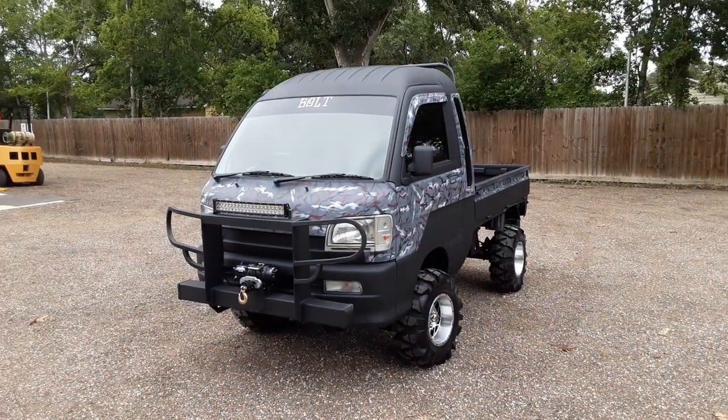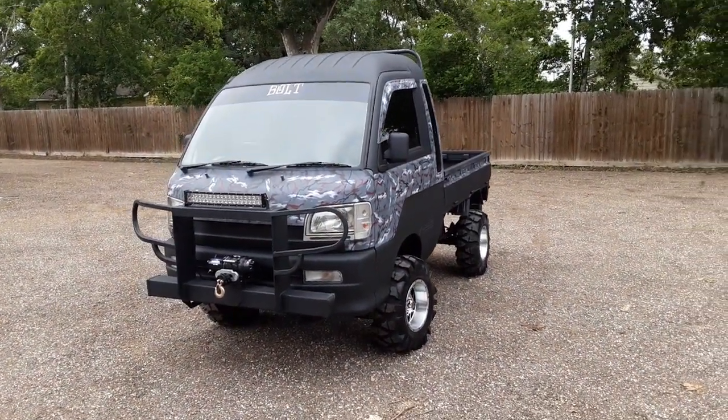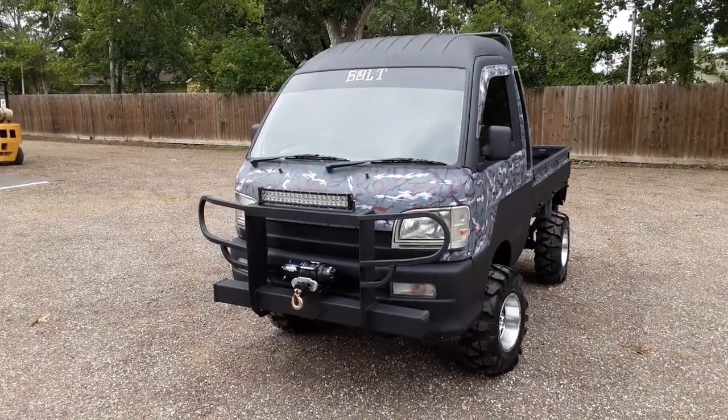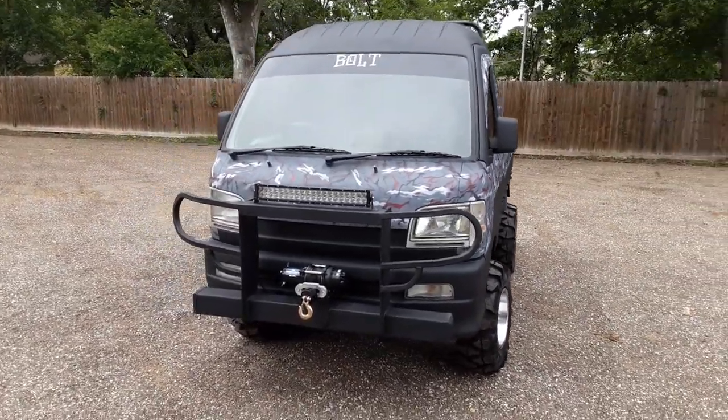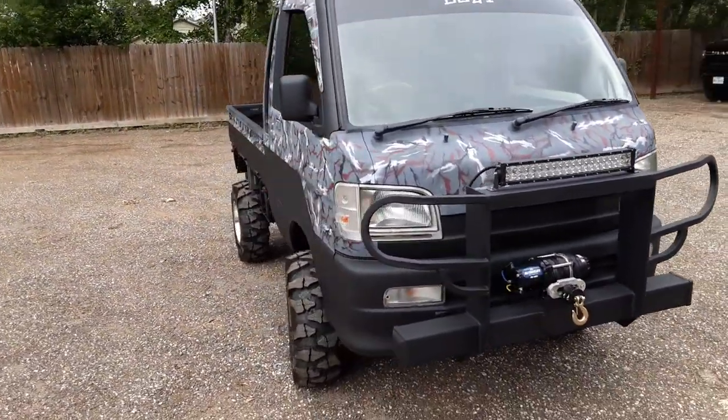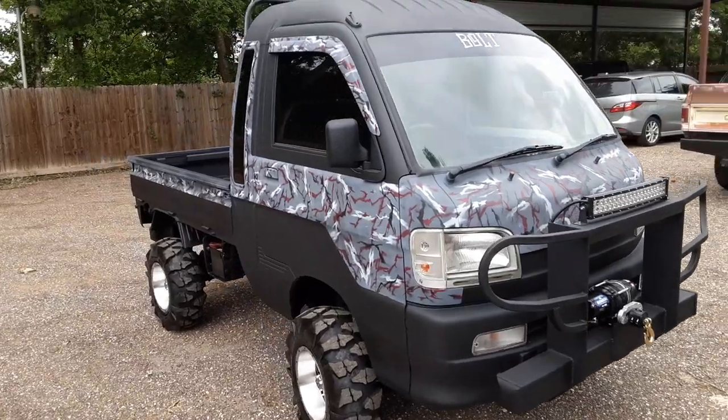What's up everybody out there at Mudbug Mini Truck Land. Check it out guys, bringing their 2001 Hi-Jet Jumbo today. Take a look at it guys — this thing's name is Bolt. The whole truck is sprayed in bed liner. It is a fine set of wheels. Look at that camo job man, that thing is sick.